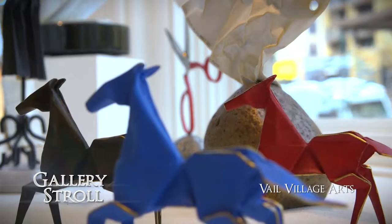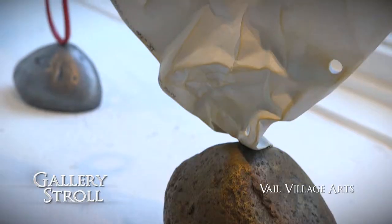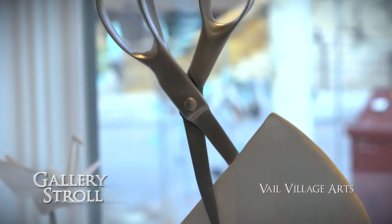Kevin has pioneered the process of casting paper into bronze, aluminum, and stainless steel. It started with origami cranes and has moved to one of his most iconic pieces — Rock Paper Scissors. People love that. Once I started to learn more about him, I was amazed at what he's able to do. Let's learn more about Kevin Box.